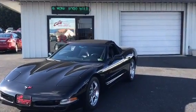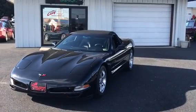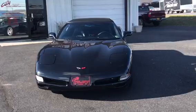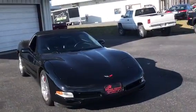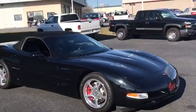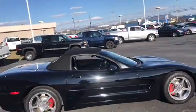Hey guys, Dave Johnson with City Motors here, and this one I am really excited about. This is our 2001 Chevrolet Corvette. It was a local vehicle, has very low miles. As you can see, it has been garage kept since day one. It's as flawless as you're going to find anywhere under $20,000.